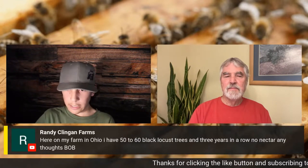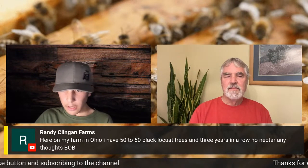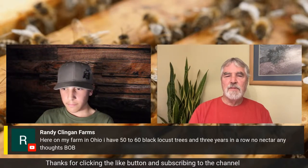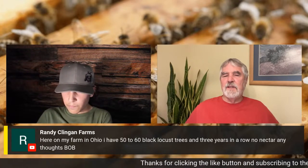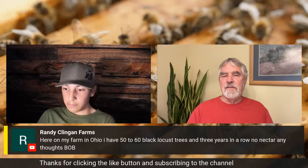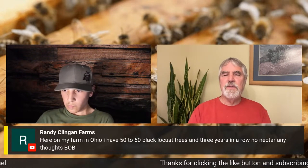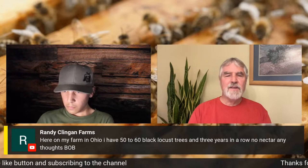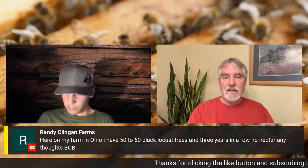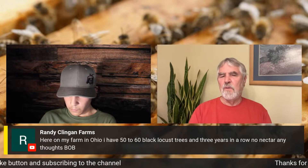Randy from Ohio asks: he has 50 to 60 black locust trees on his farm and three years in a row, no nectar. Any thoughts? Mother Nature — so many crops are that way. Sourwood is the same: some years it blooms and you make a lot of honey, other years it blooms even better and you make none. Black locust is the same way — some years it just comes in like crazy, some years not at all. Black locust has the potential for an extremely heavy flow for about seven to ten days; it's not a long-term producer like some crops that go weeks and weeks.